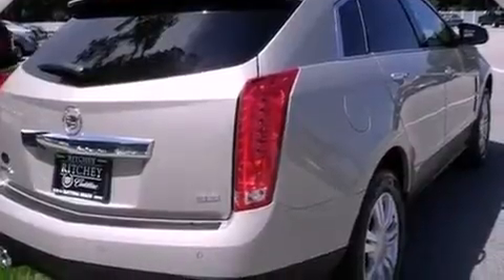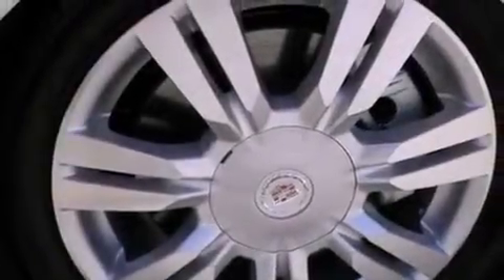Traction control, a power driver's seat, and a sunroof enables you to fill the cabin with fresh air at the push of a button.